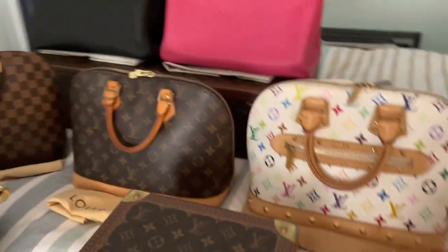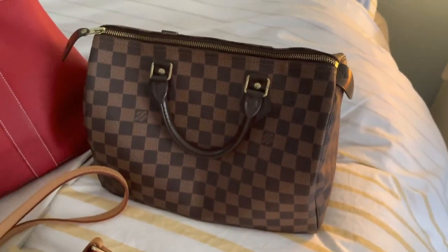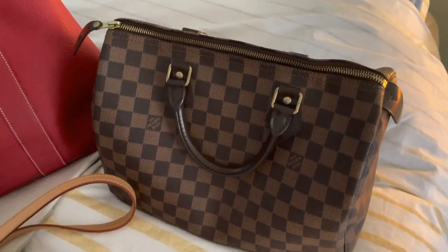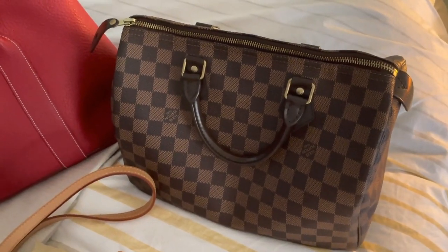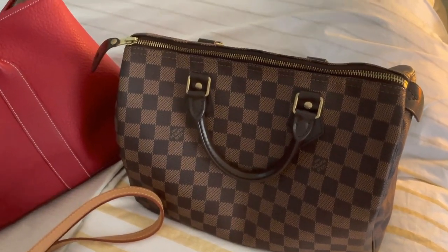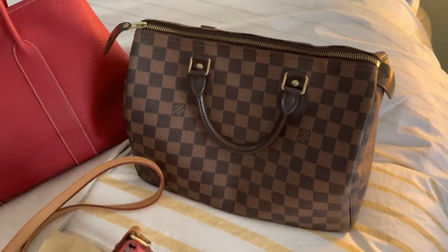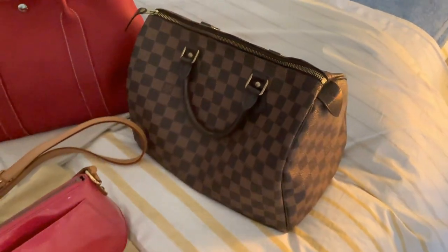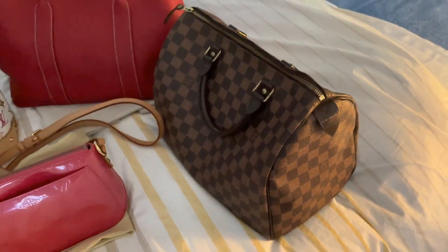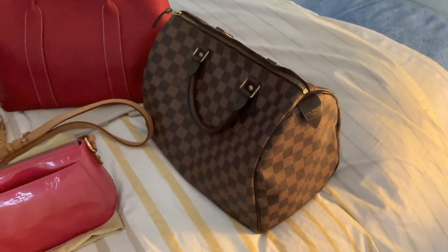Another great piece is the Damia Speedy. We got that when we were in Thailand — we went on our first overseas trip as a family in 2013. I remember we bought it in Bangkok, which was actually a little bit more expensive than the Aussie store, but hey, you're overseas — it's a great memento.